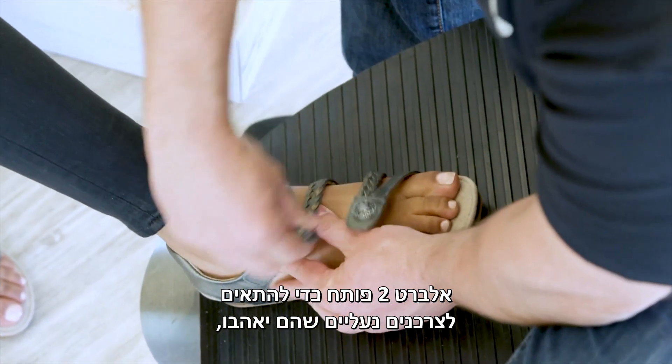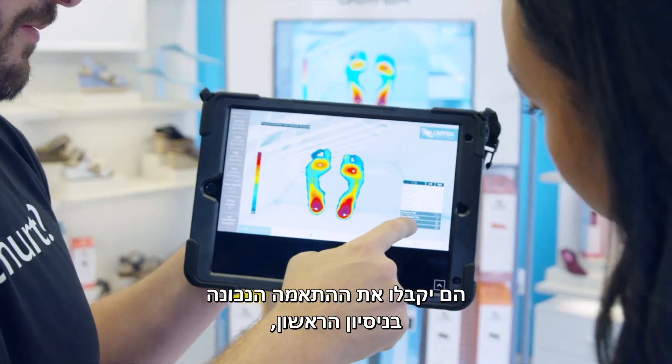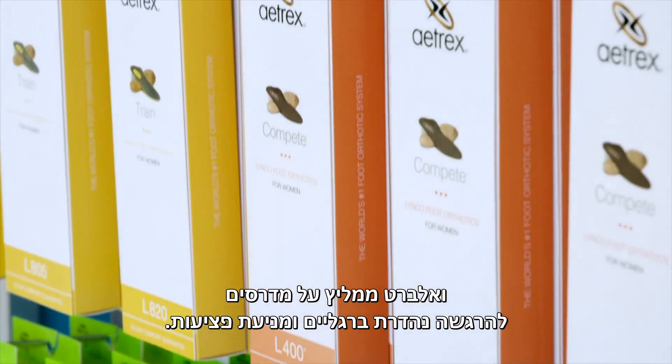Albert II was developed to match consumers with shoes that they'll truly love. They'll get the right fit on the first try, and Albert recommends orthotics to help them feel great on their feet and to prevent injuries.